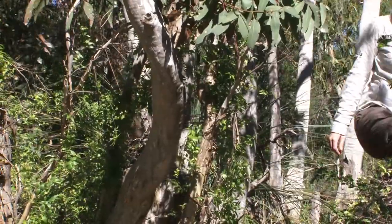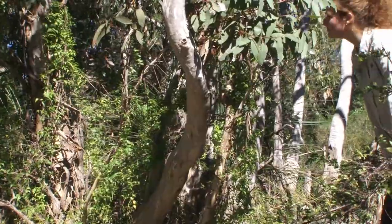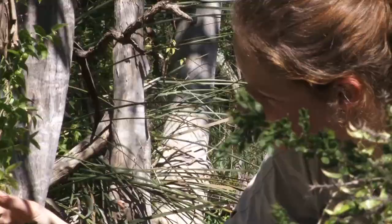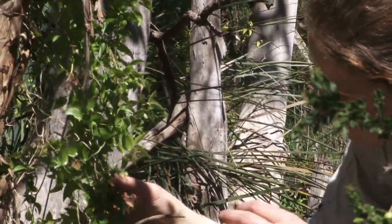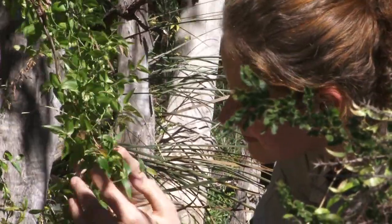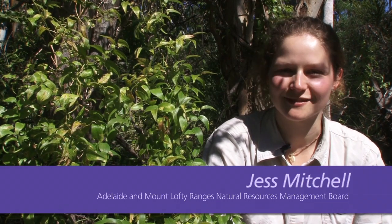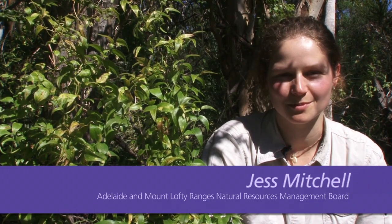When walking or driving through vegetated areas in the cooler months, you may have come across a leafy blanket of bright green — an infestation of bridal creeper. Hi, I'm Jess from the Adelaide and Mount Lofty Ranges Natural Resources Management Board.